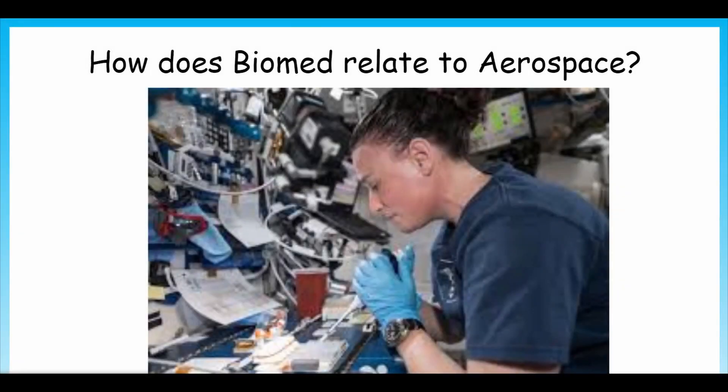Now specifically, there are a lot of ways that Biomed relates to aerospace. The first one is pretty obvious: astronaut suits. For astronauts to even go into space, their suit needs to be sustainable for humans and be able to protect them from space obstacles like radiation.